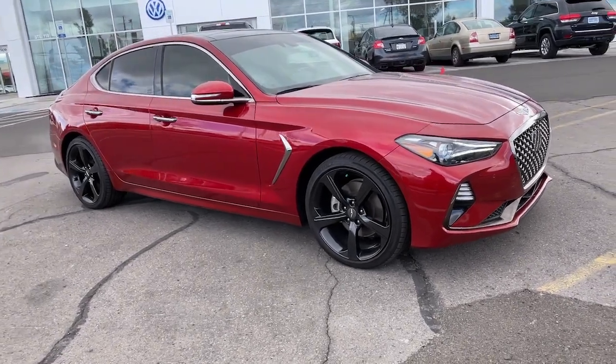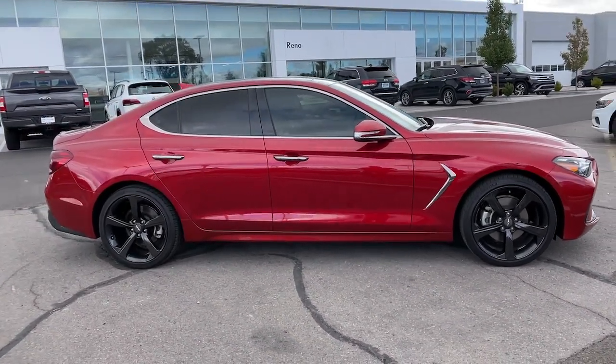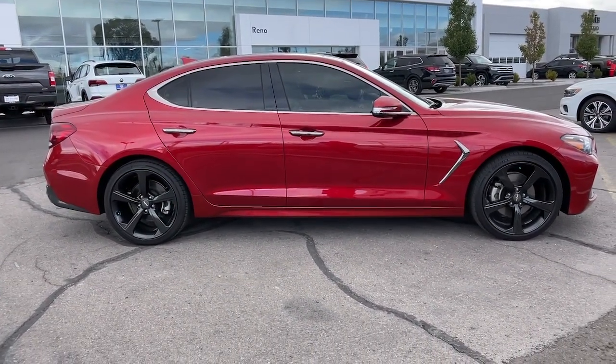Its wide, low stance, exquisite driver-centered cockpit, and high-end design and materials speak of its desire to meet any challenge in premium style.